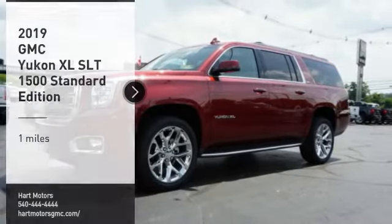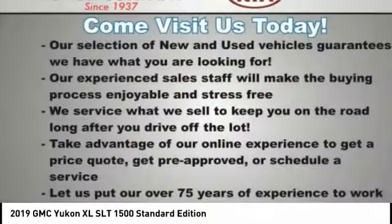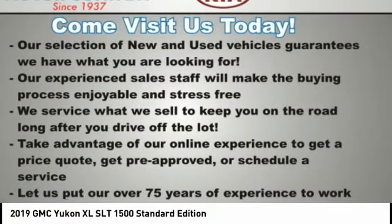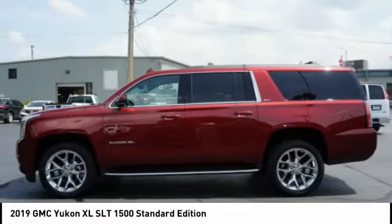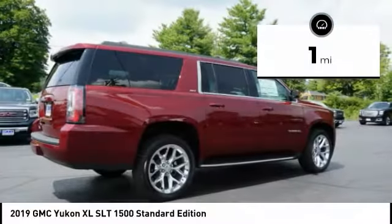We are pleased to show you the 2019 Yukon XL. GMC Yukon XL is a great choice for families who need a full-size SUV with maximum seating. The looks don't hurt either. This vehicle has less than 100 miles.